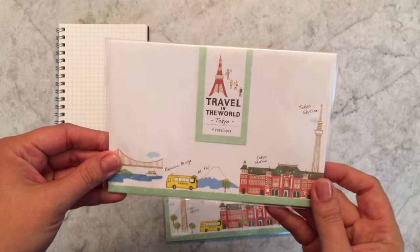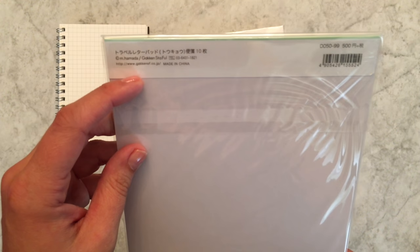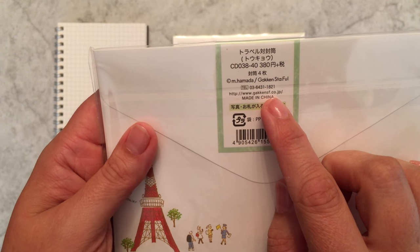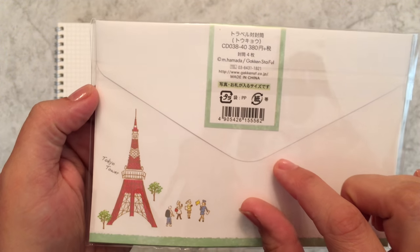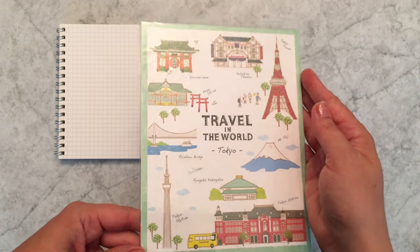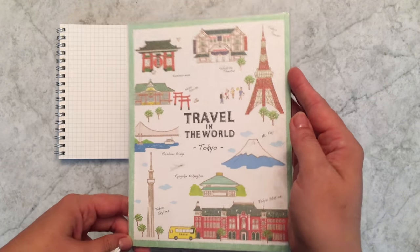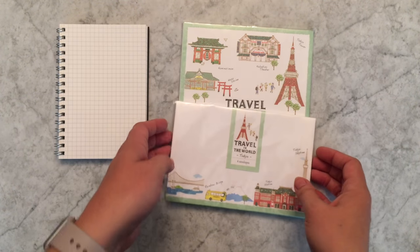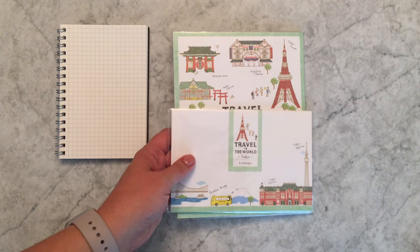I'm going to start with this letter set that I think is so cute. This is by Gawkin — their website is gawkinsf.co.jp, I think. I'm not really sure if that's the brand. This stationery is sparkly — it's a letter set with a Tokyo area theme, and the envelopes are also sparkly. I just thought it was so pretty, and even though I have way too many letter sets, I had to have it.